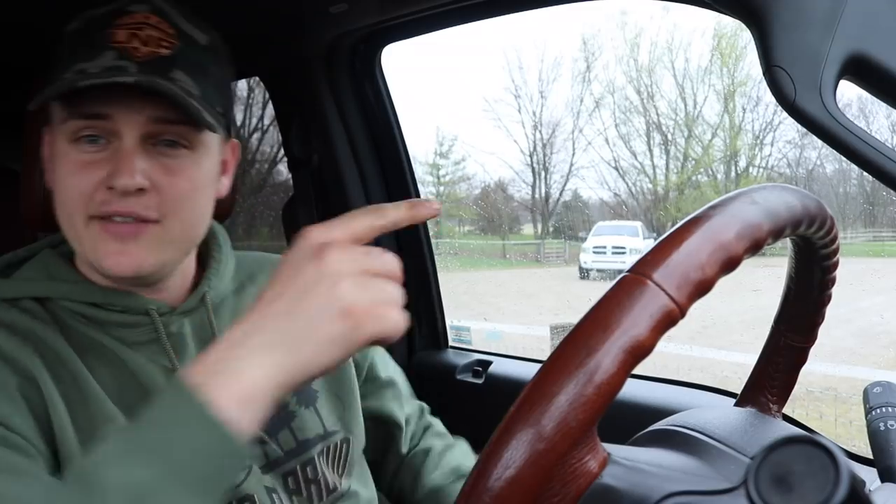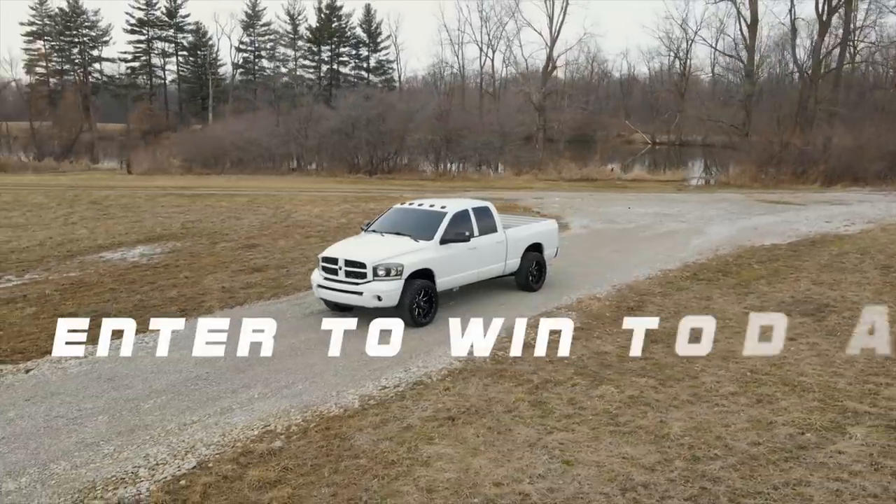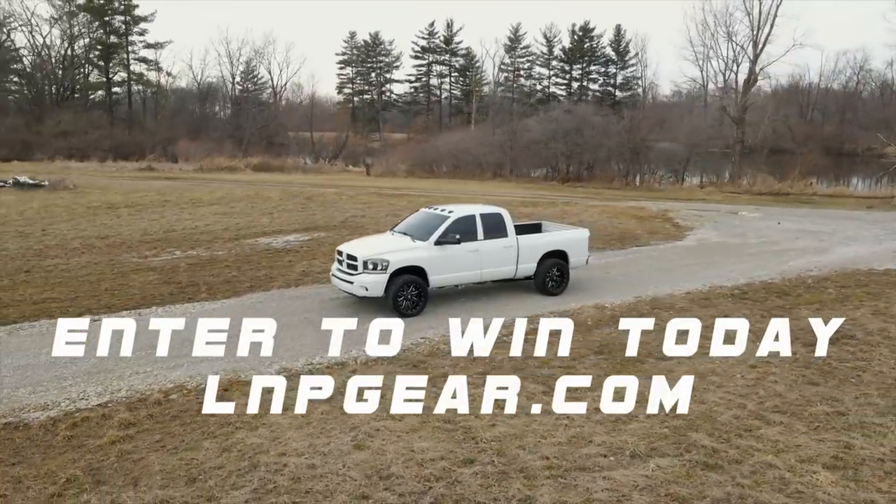Thanks so much for all the love and support. If you enjoyed this video, leave a thumbs up and comment down below. If you want to get entered to win the 2007 5.9 Cummins plus five thousand dollars cash, go to lmpgear.com and buy anything on the store — a hoodie, hat, or shirt — and you're automatically entered to win. The giveaway ends Thursday, April 14th at 11:59 PM. When it hits midnight that night the giveaway is over, so get in now. Hopefully tomorrow we are showing you a new truck — peace!